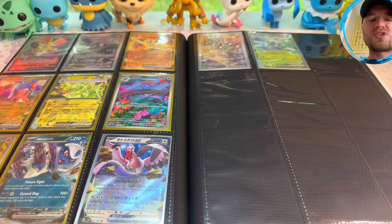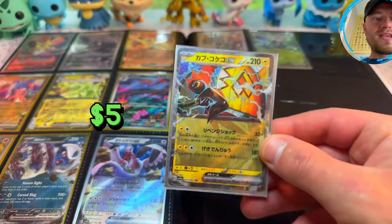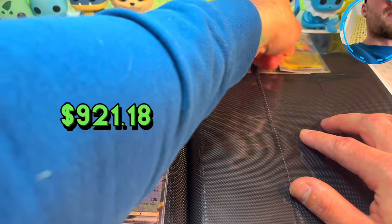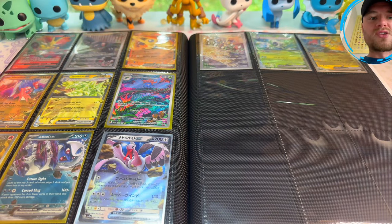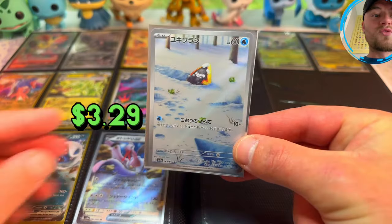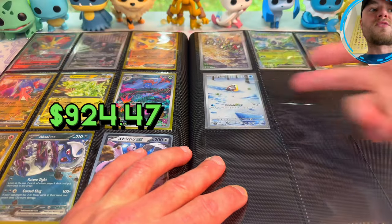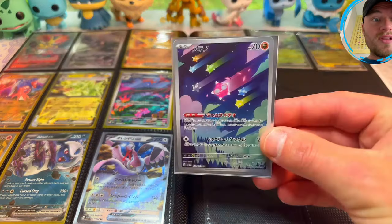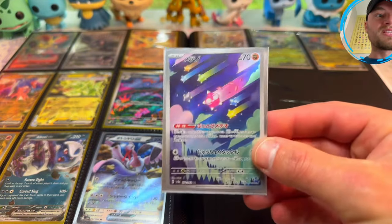Guys, hit that like, drop a comment, subscribe to the channel with notifications. Tapu Koko EX from Raging Surf — if I can get it in there, there we go. Another beautiful Illustration card — Art Rare in Japanese — the Snorunt, look at him chilling in the snow smiling, very nice. I pulled the Froslass too. And then I didn't know this was a Pokemon but the Minin or Illustration Rare Art Rare — very nice, very vibrant.